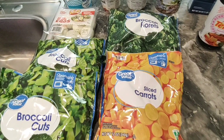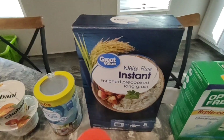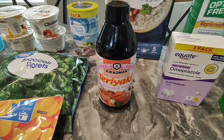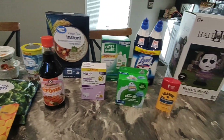I got two of the broccoli cuts and broccoli florets and some sliced carrots — I'm going to use some of these for dinner tonight. I also got a four pack of chunk light tuna in water, some instant rice for dinner, and teriyaki sauce. I have some but just to make sure I had enough I went ahead and grabbed another one.